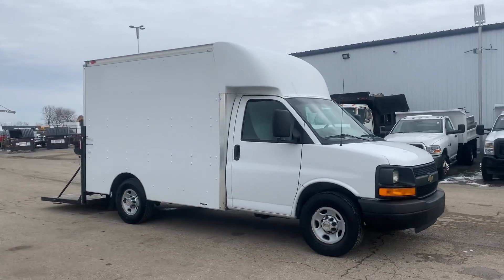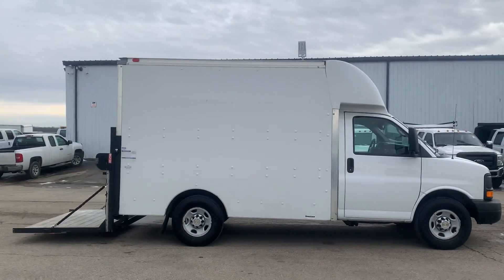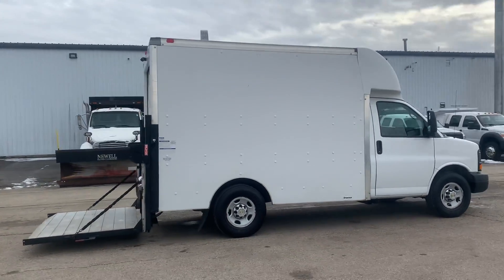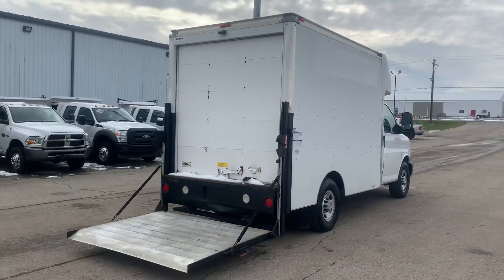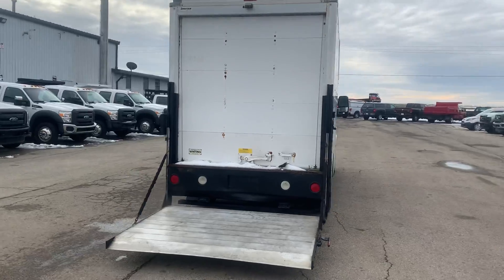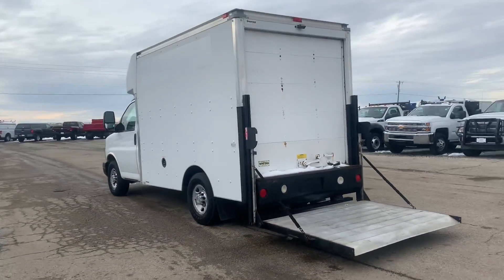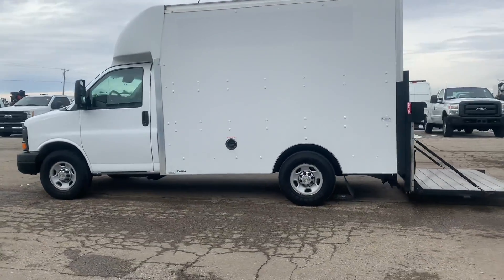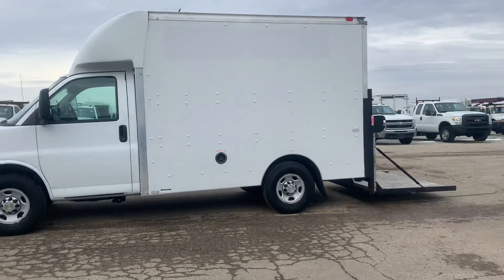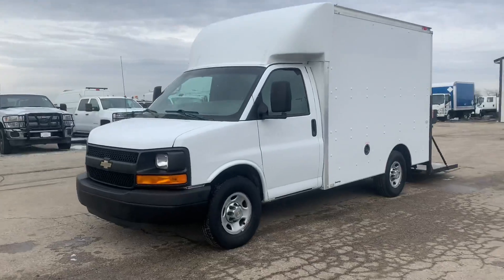This is the 2013 Chevrolet Express 3500 box truck. It has a 6-liter V8 gasoline engine paired with an automatic transmission. It's got a few miles on it but it's a pretty cheap truck — 218,000 miles, so it's definitely seen the roadways. It's got plenty of useful features including a liftgate on the back and a 12-foot box body.